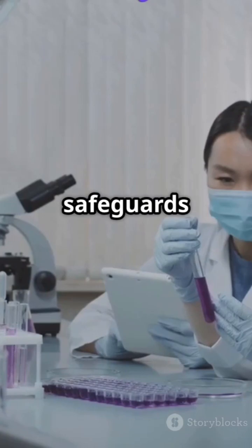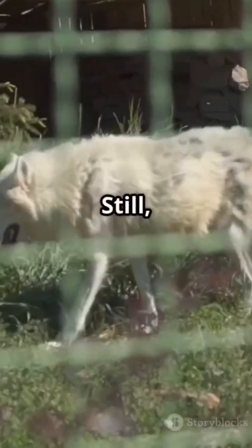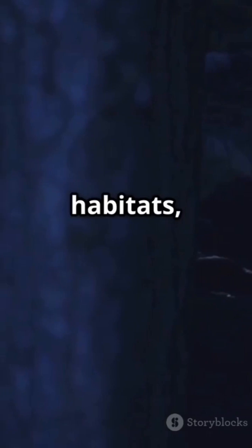Colossal claims it's preparing safeguards, rewilding plans, and controlled reserves — including genetic kill switches to prevent runaway populations. Still, renowned bodies like the International Union for Conservation of Nature (IUCN) warn that de-extinction must never replace traditional conservation. Real-world habitats, real-world species, must remain our first priority.